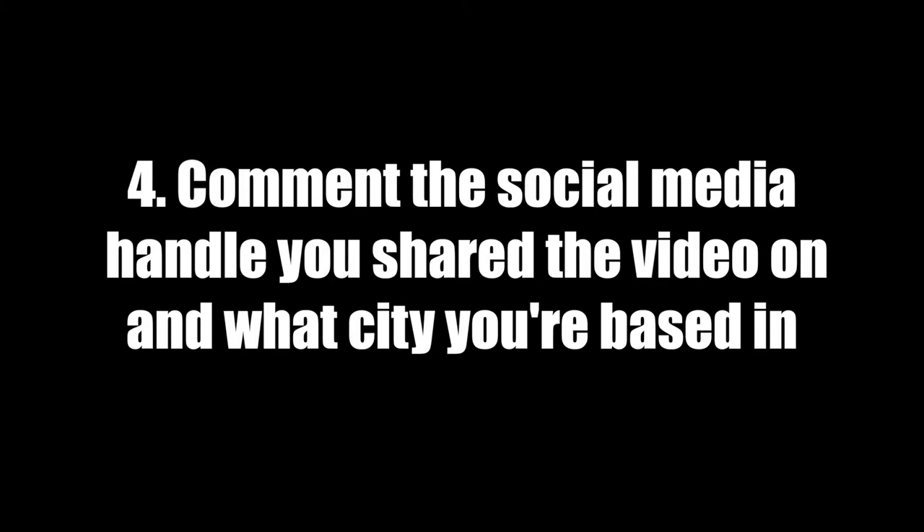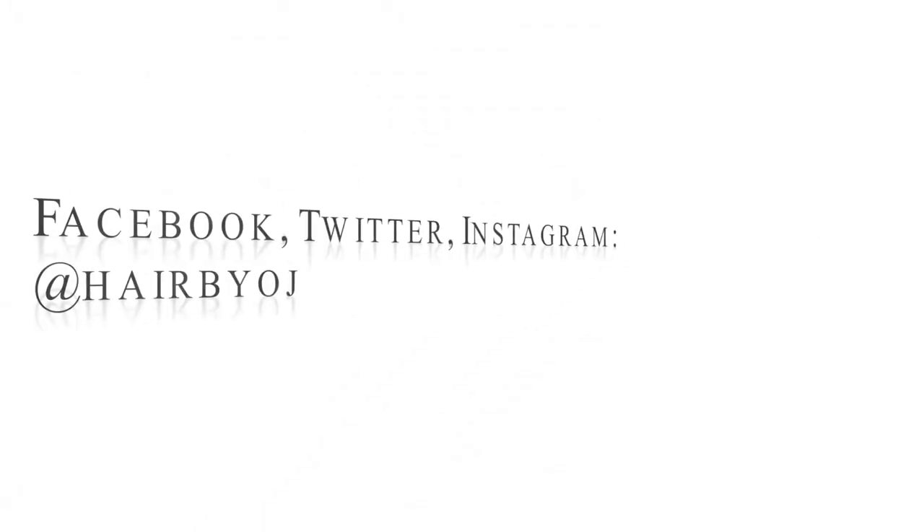The last step is to comment below what city or country you're based in, and also what social media handle you shared the video on. It's important to do this so I can identify who's who. If you don't want to share your social media handle, just make sure your YouTube name is the same as your social media handle. You can apply as many times as you like, and I will reveal the winner in a month's time — so have fun and I'll see you in my next video!